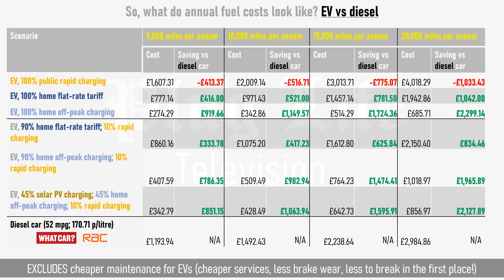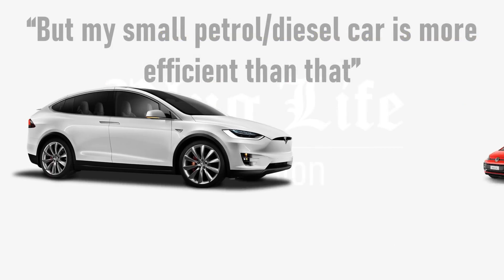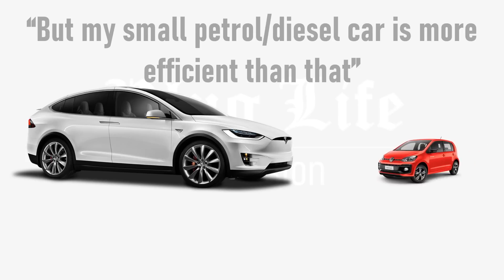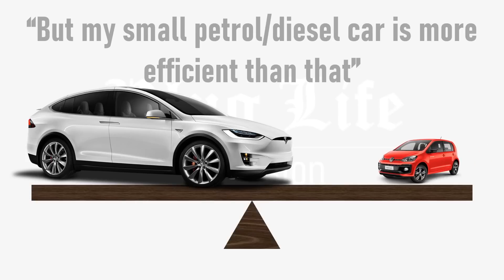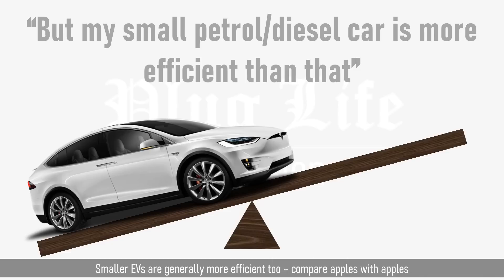Some people may argue that their petrol or diesel car is very small and much more efficient than the examples given here, but it isn't scientific to compare the biggest electric cars on the road with a tiny city runabout that runs on petrol or diesel. It's important to compare apples with apples. A smaller electric car will generally be more efficient too, when driven in the same manner as its petrol or diesel equivalent.